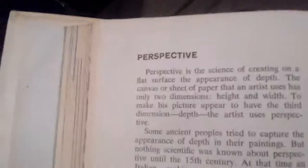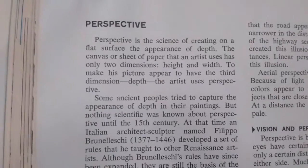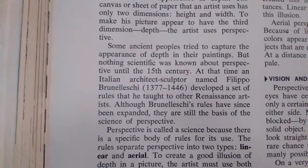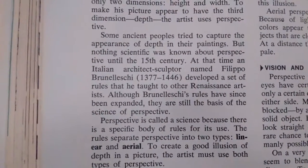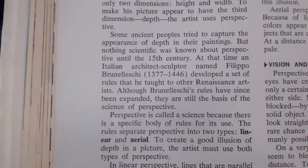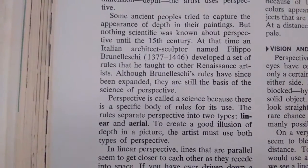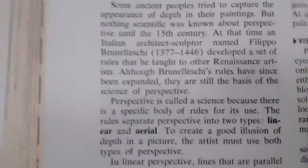Perspective: 'The science of creating on a flat surface the appearance of depth.' The science. Some ancient people tried to capture the appearance of depth in their buildings, but nothing was known until the 15th century Italian architect sculptor named Filippo Brunelleschi — sorry if I massacred that name. A set of rules he taught to other Renaissance artists have since been expanded. They are still the basis of the science of perspective. Again, the science.